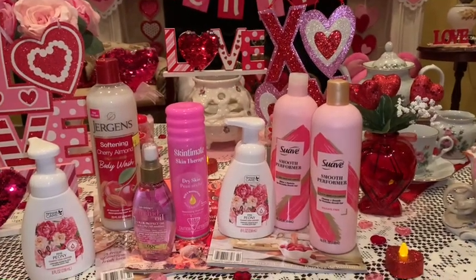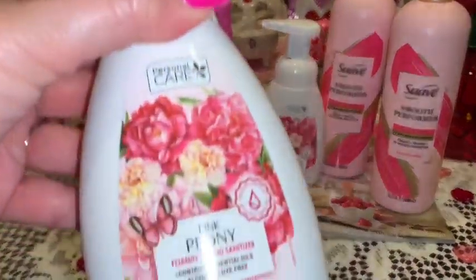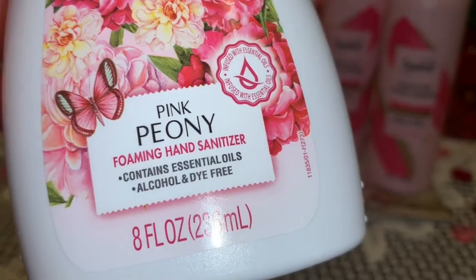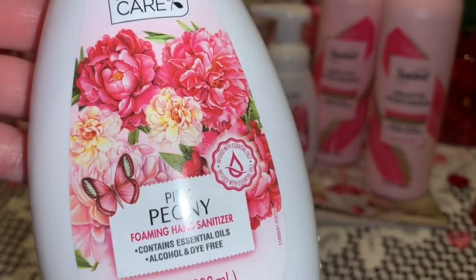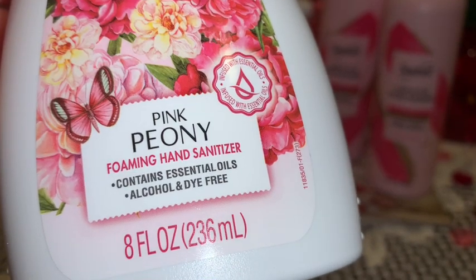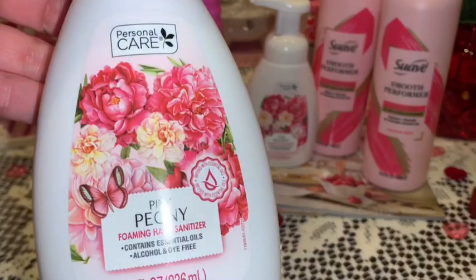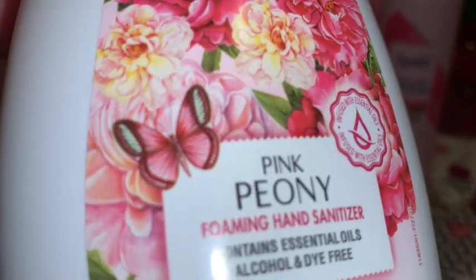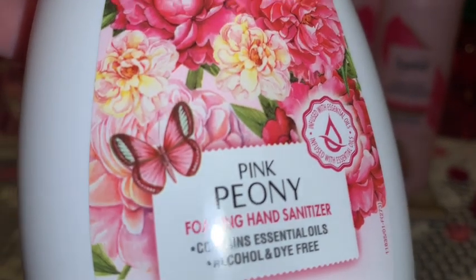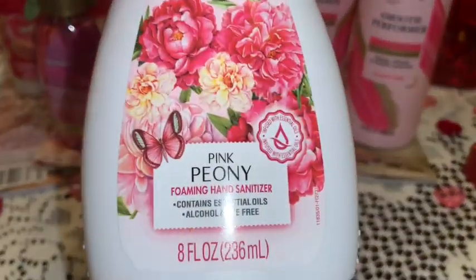Next I picked up a few beauty items. First is this foaming hand sanitizer from Dollar General in Pink Peony. I love the packaging with all the beautiful pink flowers, and there's a little butterfly in the corner — just so cute. I got these in that little dollar aisle at Dollar General, so I picked up two of them.